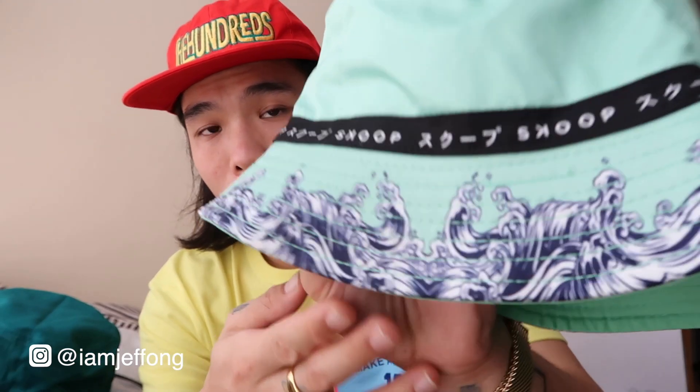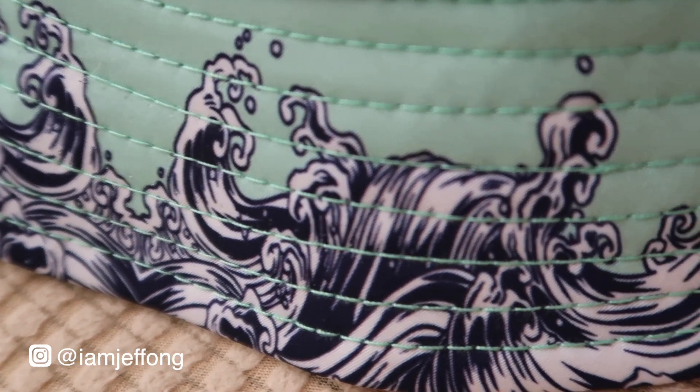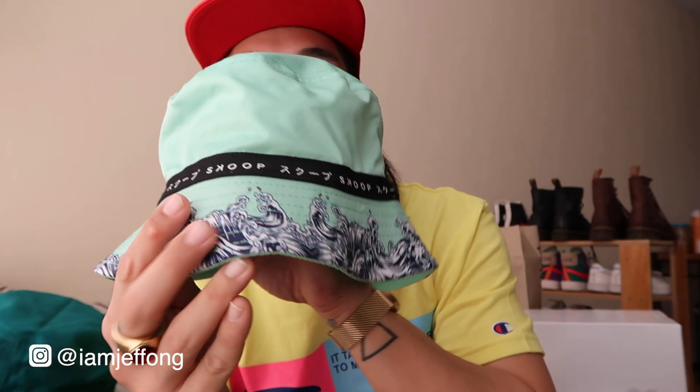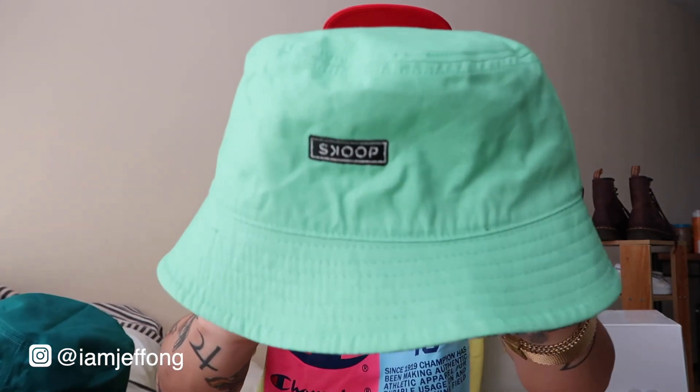The third bucket hat is my favorite out of the three because of the wave details. The way the wave pattern is printed on the bucket hat is so clean and the quality is really nice. On the printed side we have a wave pattern with the Skoop label, and I think the fabric on this one is different from the others — I believe it's a waterproof fabric. On the other side is a plain colorway.